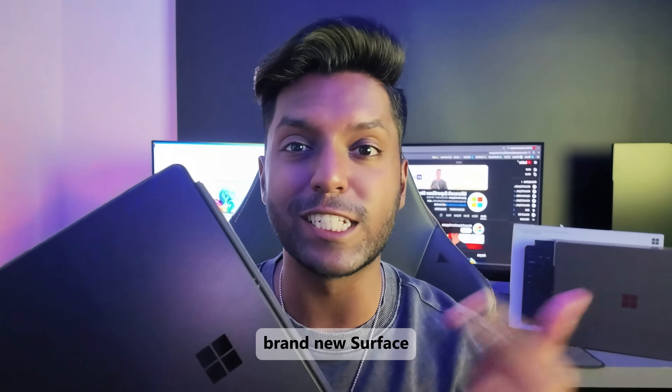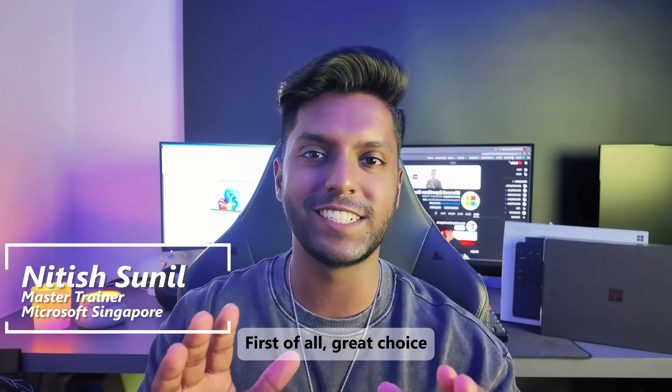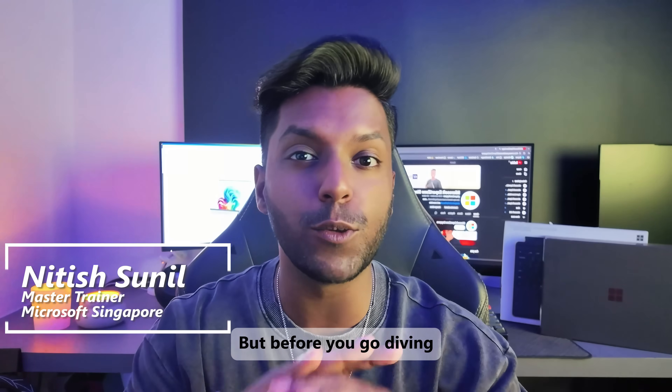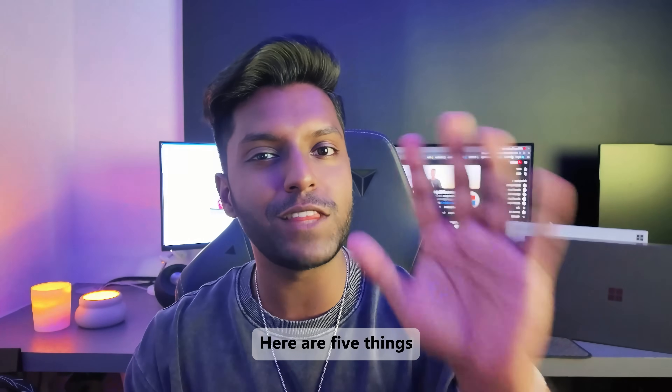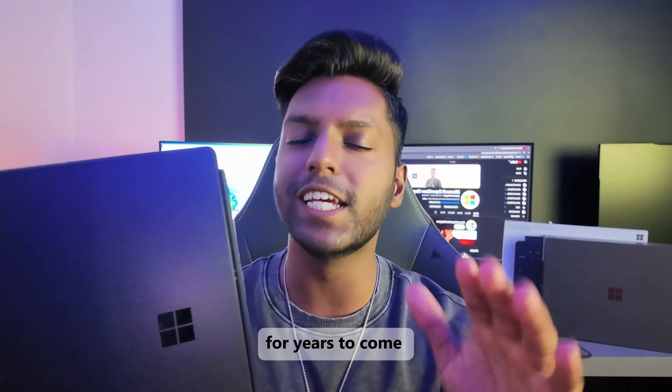So you just got yourself a brand new Surface. Maybe it was a gift or maybe you just treated yourself. First of all, great choice. But before you go diving into heavy work, here are five things you need to do to make sure that this thing runs smoothly for years to come.